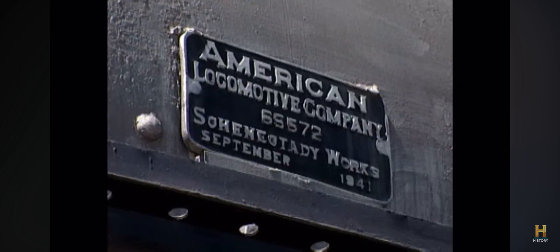First put in operation in 1941, the Big Boys were built to pull heavy freight trains through the steep mountain passes of the Rockies. Whenever they pulled into town, they drew an admiring crowd. The ground would literally shake when a Big Boy rolled by, so they were very impressive machines to watch.